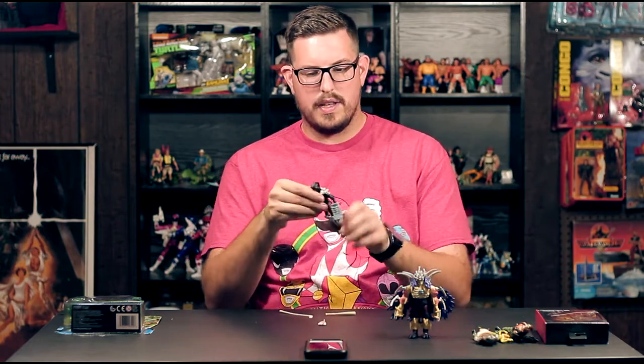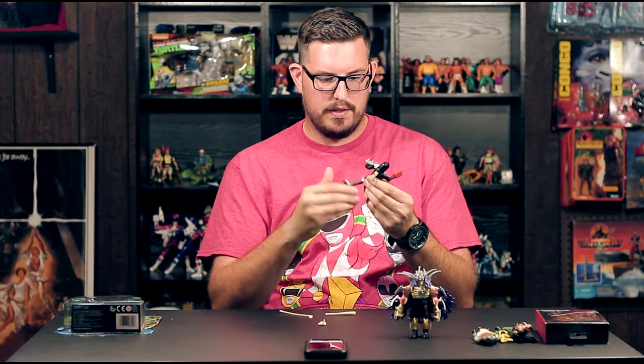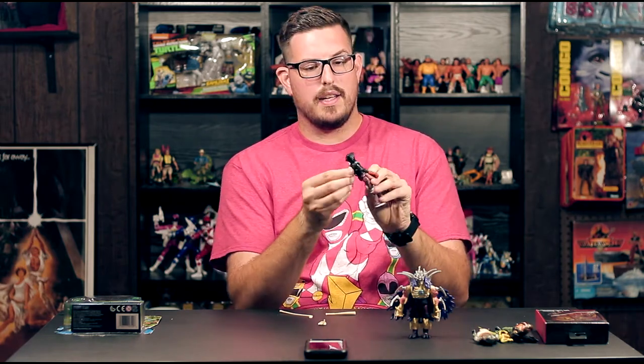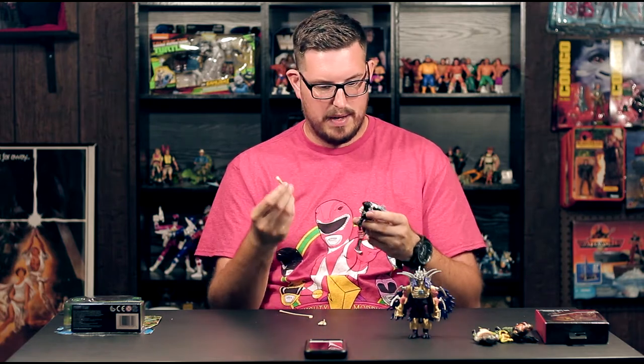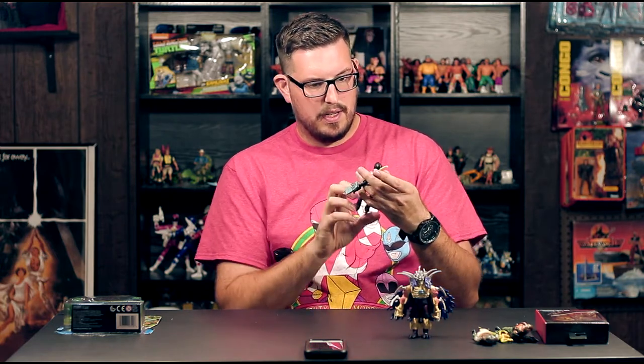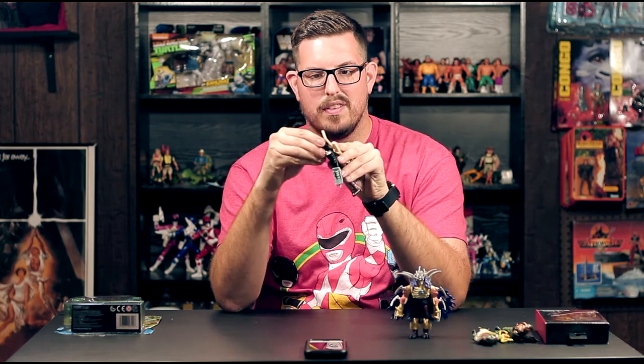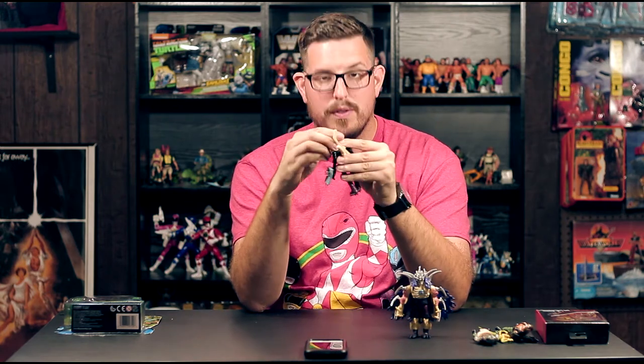I'm always a sucker for Shredder — I buy even the horrible figures of him. Next up is Vigilante Casey Jones, also from the Tales of the Teenage Mutant Ninja Turtles line. It looks like a repaint of the Casey Jones we already have. He has a little head turn, shoulders, elbows, wrists, hips, and knees but no ankles. He's got a crazy weapon holder already attached to his back so you can slide the bat in. The mask just plugs over his face. I'll probably always display him with the mask on — the black and white paint on his face doesn't translate that well to the figure.